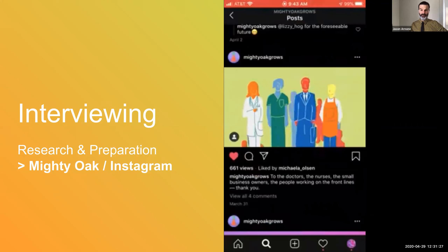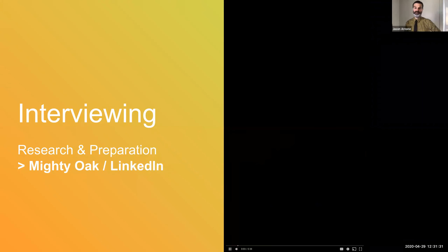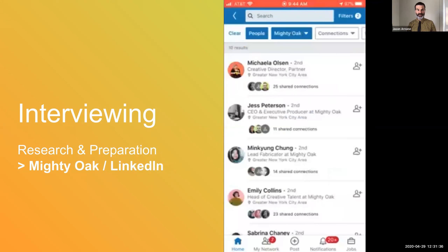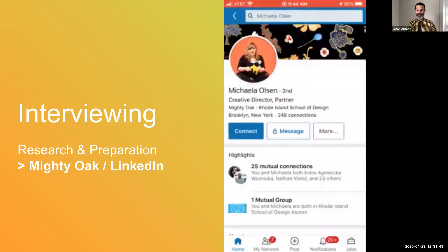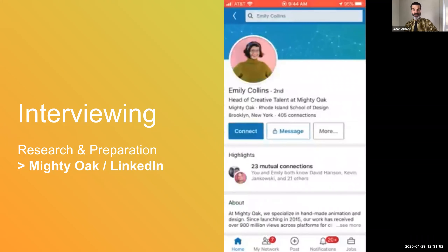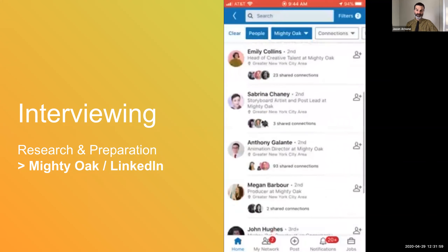There's so much to be learned through this informal platform — it's definitely worth time following. And you're probably not surprised to hear me mention LinkedIn. Looking up Mighty Oak on LinkedIn, we're able to see who works there, click on their profiles to learn more about their history and past roles, and try to connect with them and start a conversation. Especially if you're looking at fellow alumni, this could be a great opportunity to make valuable contacts and start a dialogue.